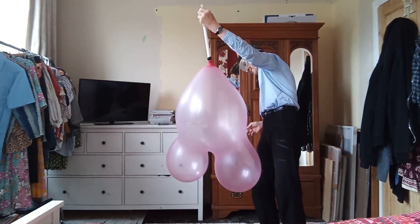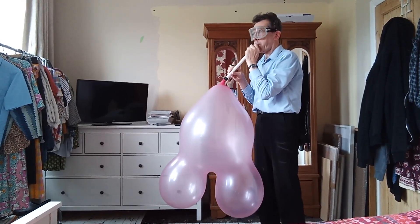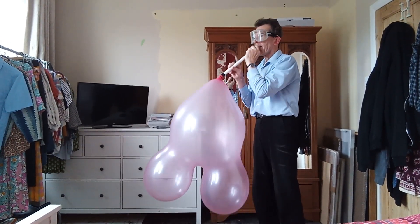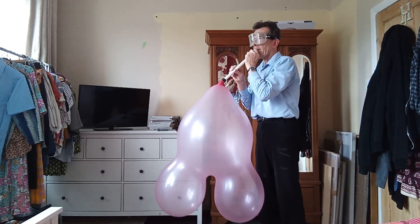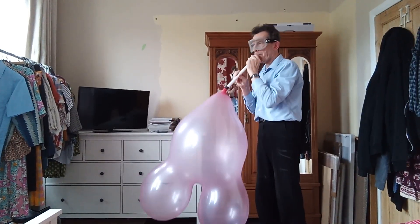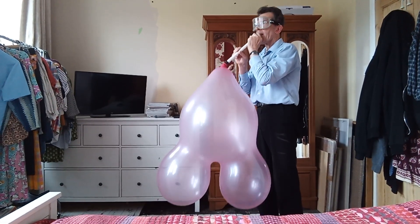That's better. So it should burst any time now. You reckon? You'll find out. Three minutes gone. It's gonna go. She's gonna blow.